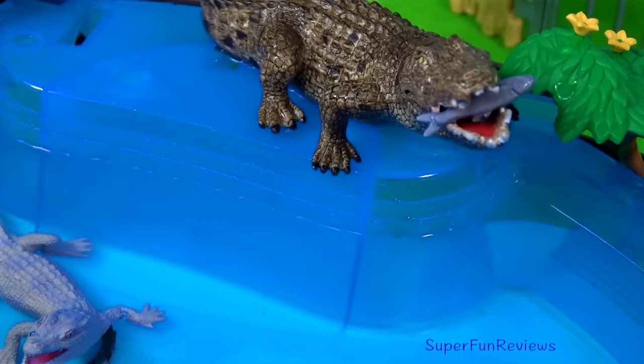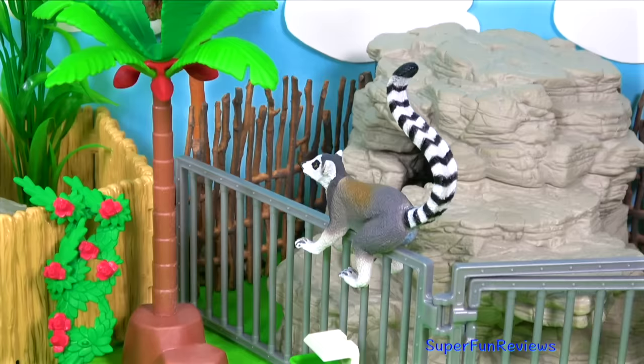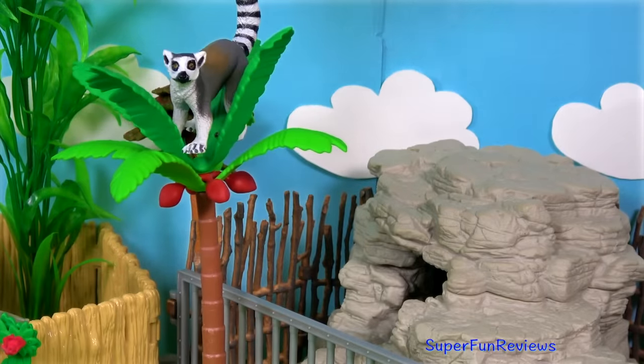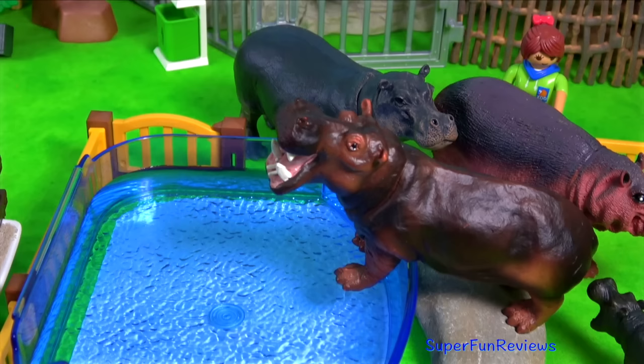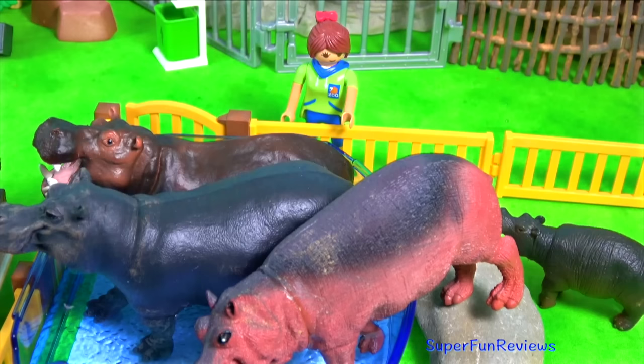I really love the crocodiles. And the lemurs are back getting into trouble again. The hippos need to cool off — they'll be going for a swim. We get to feed all the animals later.